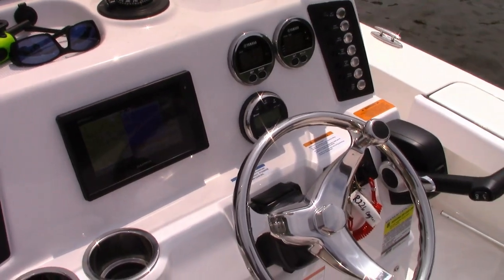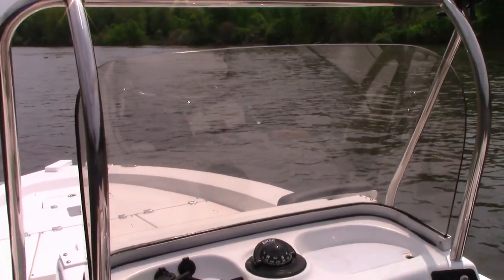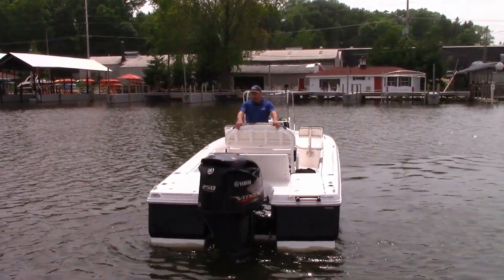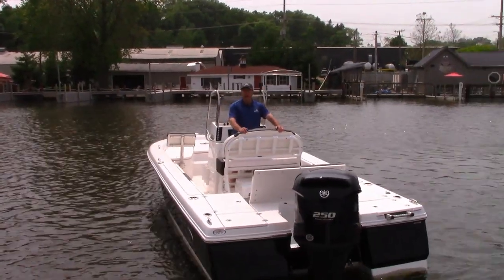At the helm, I'm equipped with a Garmin 7-inch XS series screen — a fantastic depth finder, fish finder, as well as a GPS plotter. You'll also see a leaning post with flip-up bolsters, a cooler seat underneath, and rod holders across the back. Very well equipped. Now let's get underway and take it for a ride.